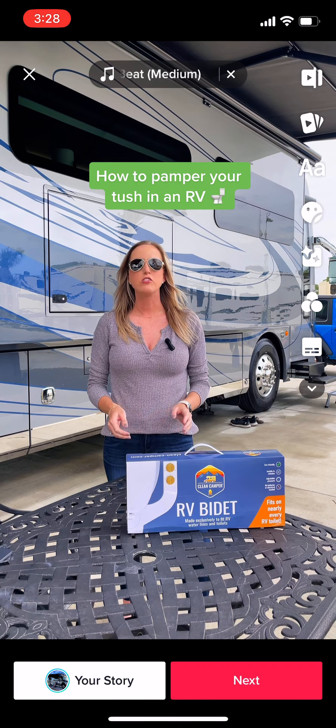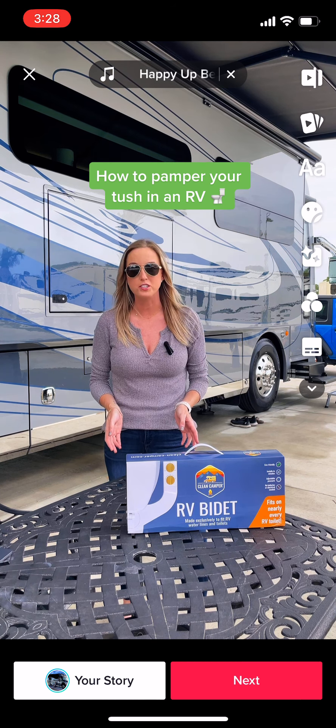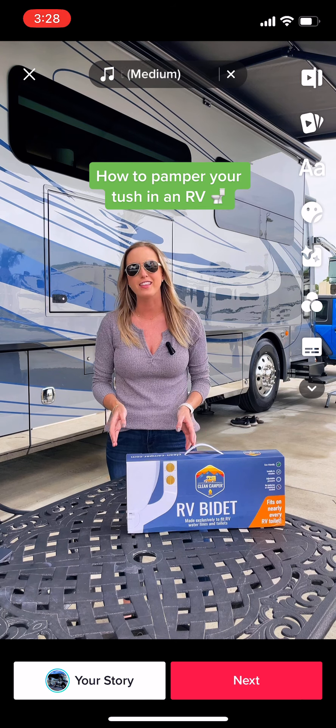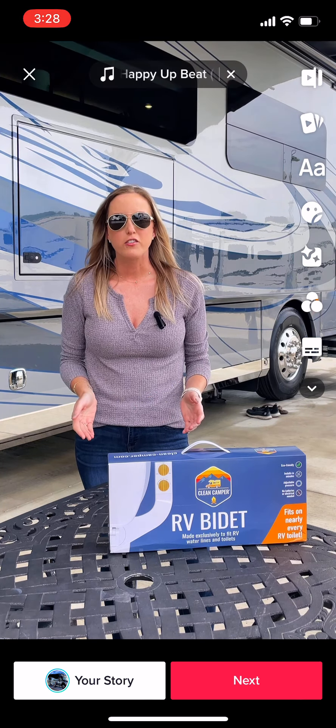If you live or travel in an RV, then you know all about the potential problems of clogging up your black tank, or even worse, the dreaded poo pyramid. And yes, for those of you who don't travel in an RV, that is a real thing and it is a real problem.